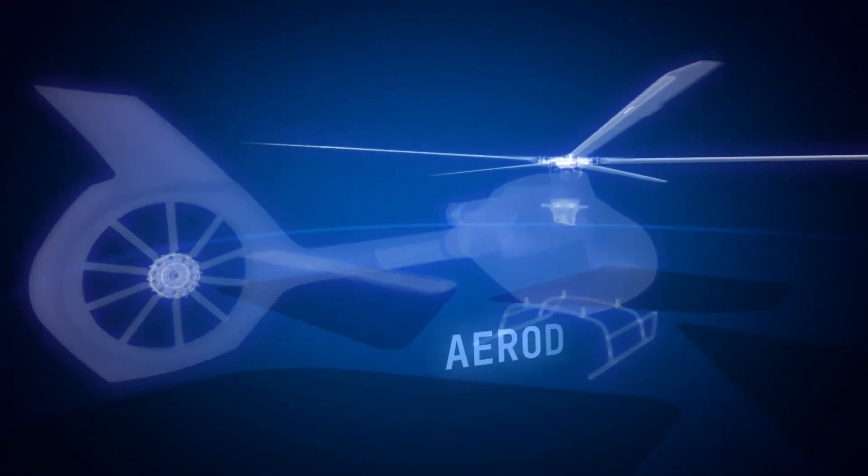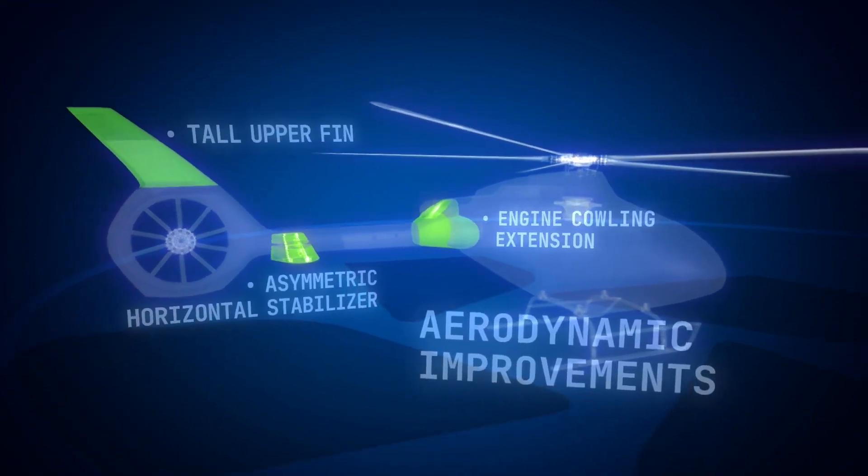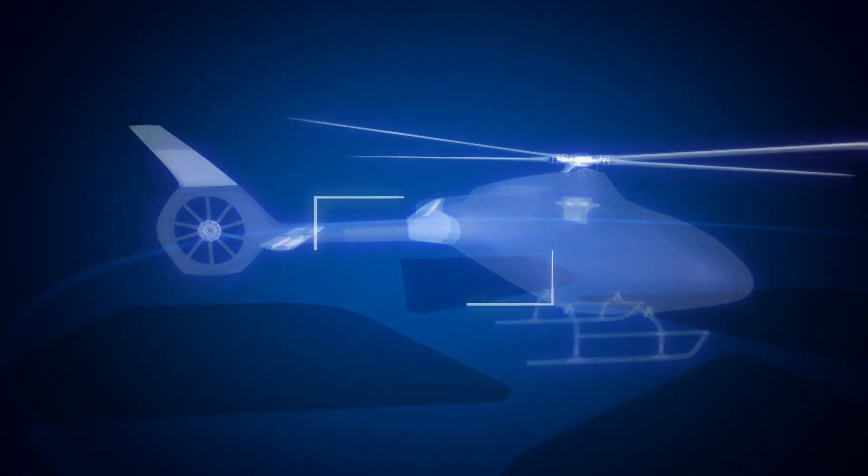The AW09's window design offers a stunning view outside the helicopter, and a variety of high-visibility options contribute to a superior flight experience.